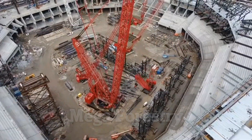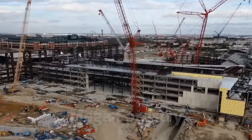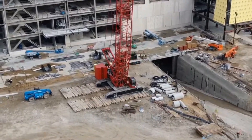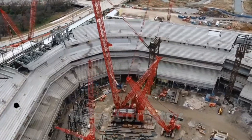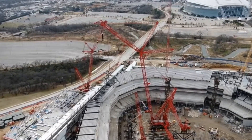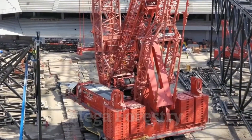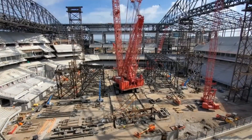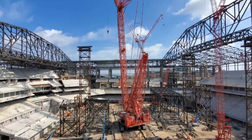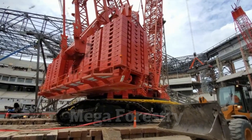The crane's massive crawler tracks allow it to move across rough terrain, making it ideal for construction sites in extreme environments. Despite its size, the Manitowoc 31,000 can be disassembled and transported, making it more flexible than many other heavy-duty cranes. With its record-breaking lifting capacity, the Manitowoc 31,000 plays a crucial role in some of the world's largest engineering projects.